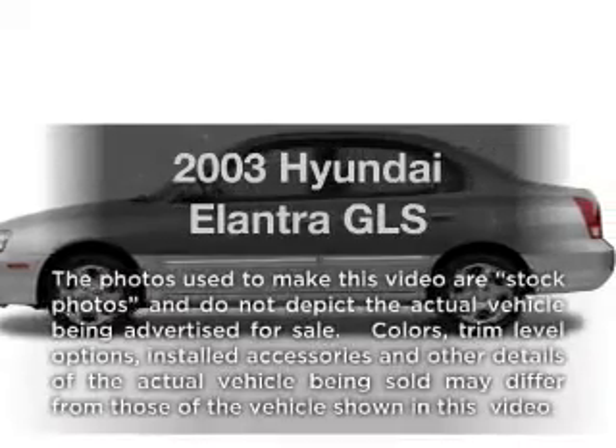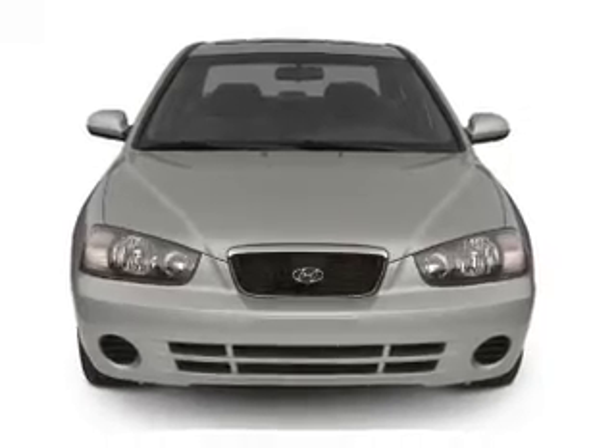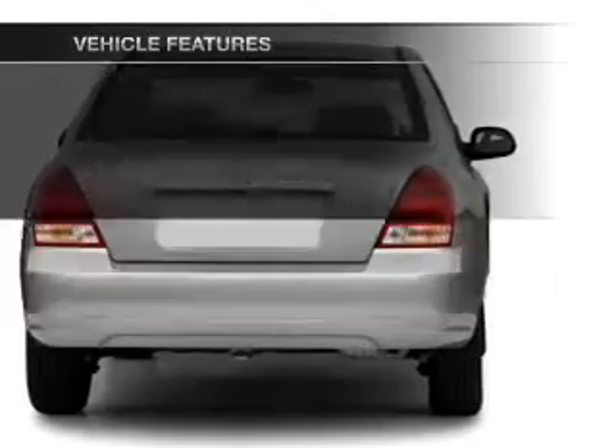Presenting the 2003 Hyundai Elantra — everything you need under one roof with this great vehicle. With an efficient four cylinder engine driven by an automatic transmission, plus enjoy these notable features that are included in this vehicle.